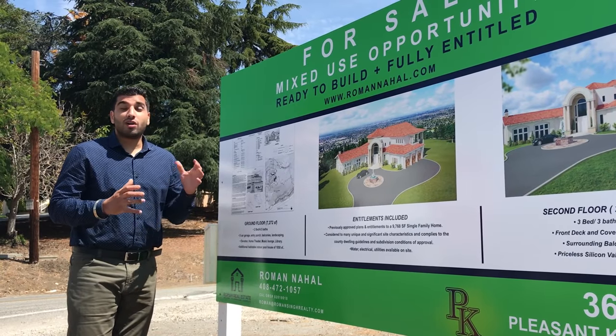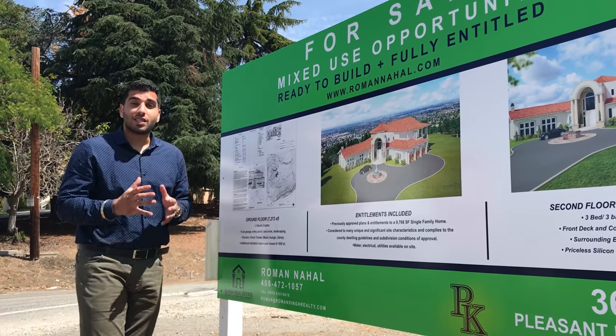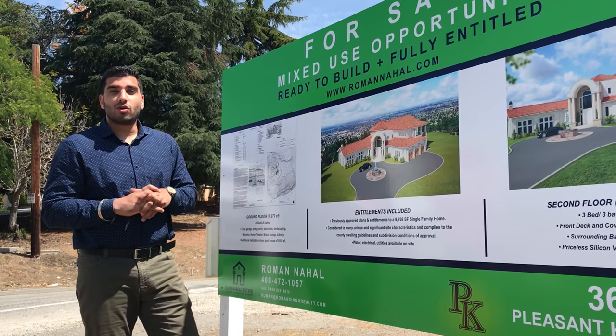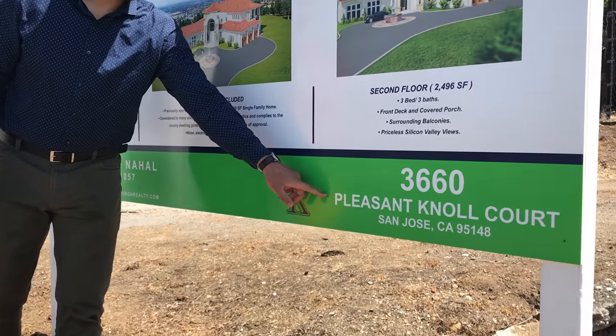My name is Roman Nahal, Romanahl.com. I want to talk to you guys about my latest listing — 3660 Pleasant Knoll Court. Maybe we can get a shot of the actual address.